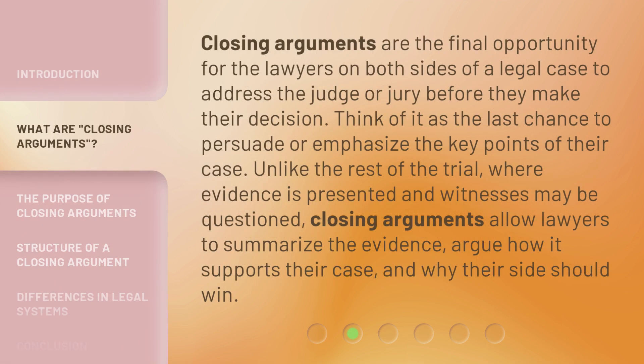Closing arguments are the final opportunity for the lawyers on both sides of a legal case to address the judge or jury before they make their decision. Think of it as the last chance to persuade or emphasize the key points of their case. Unlike the rest of the trial, where evidence is presented and witnesses may be questioned, closing arguments allow lawyers to summarize the evidence, argue how it supports their case, and why their side should win.